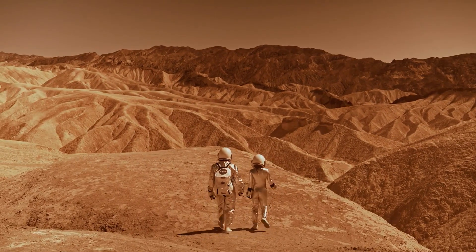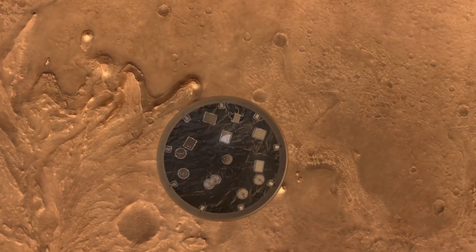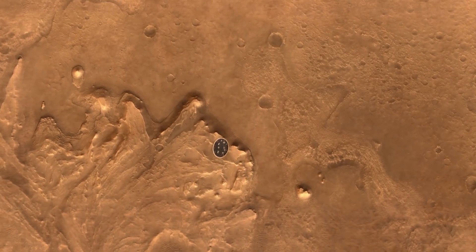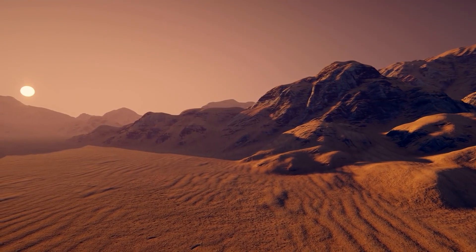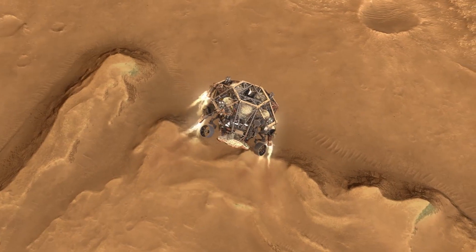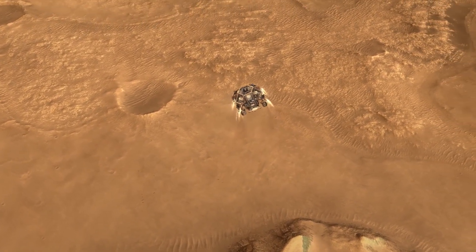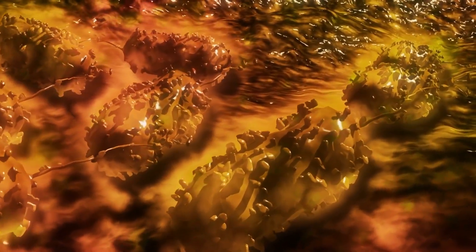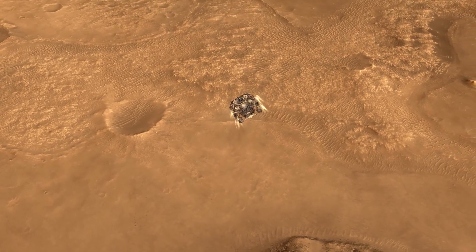The rover has been on the surface for less than 100 days at the time of writing, and a great deal has been discovered. Crucial proof-of-concept data was gathered during the landing process. The mission's all-new Terrain Relative Navigation System used cutting-edge onboard mapping and data from the craft's onboard cameras to pinpoint the Perseverance landing zone to within a few meters. It was no small feat, considering that even a minor overshoot would have landed the rover in trouble weeks away from its destination, and this information will be extremely useful in future missions.